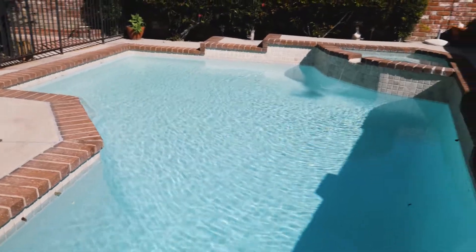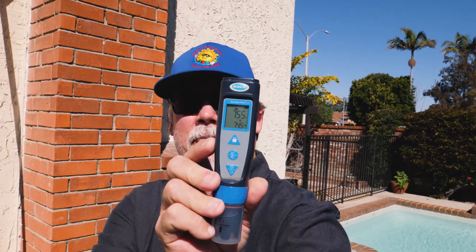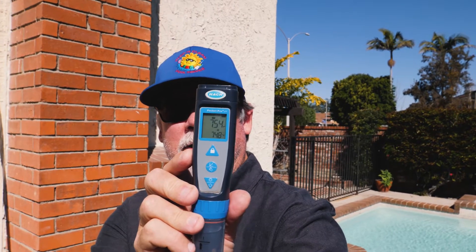Now on day two, let's see where our pH is at. Check our pH here — pH 7.54. So we haven't moved yet, but the big test is going to be Tuesday when I come back on this pool and see where we're at on the pH.